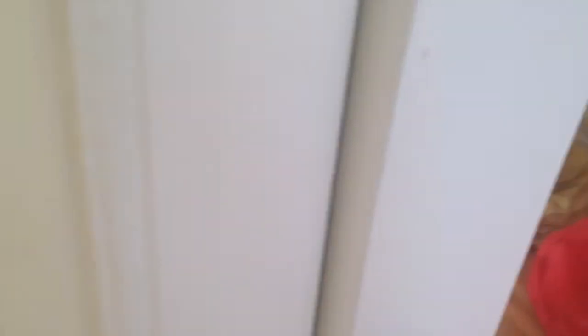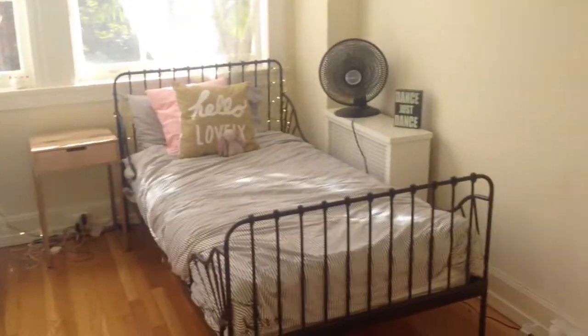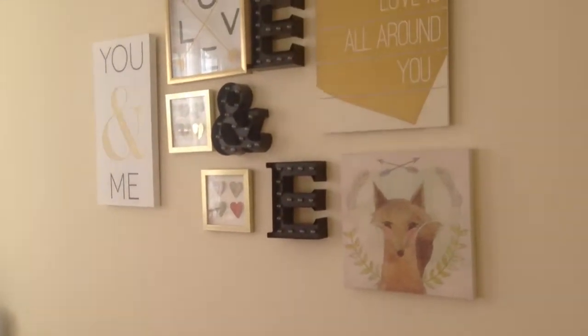There's nothing on this wall right now, but hopefully there will be someday. And then we have our closet, which is a huge mess, so ignore that. And yeah, that is the finished room tour — I really hope you guys enjoyed it, and I will see you guys next Sunday, bye!